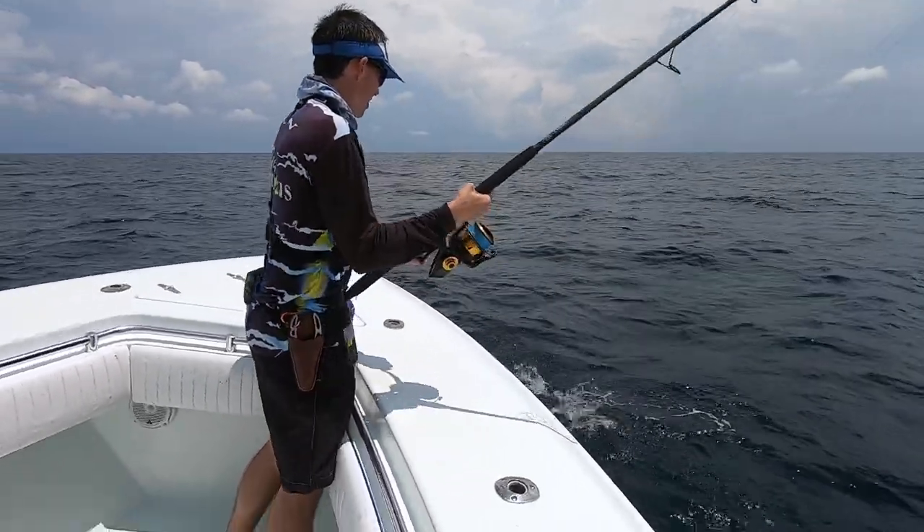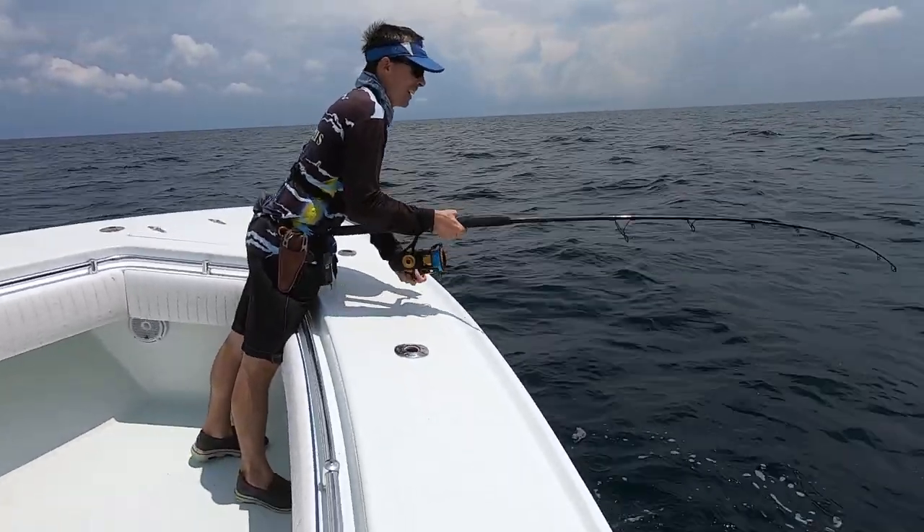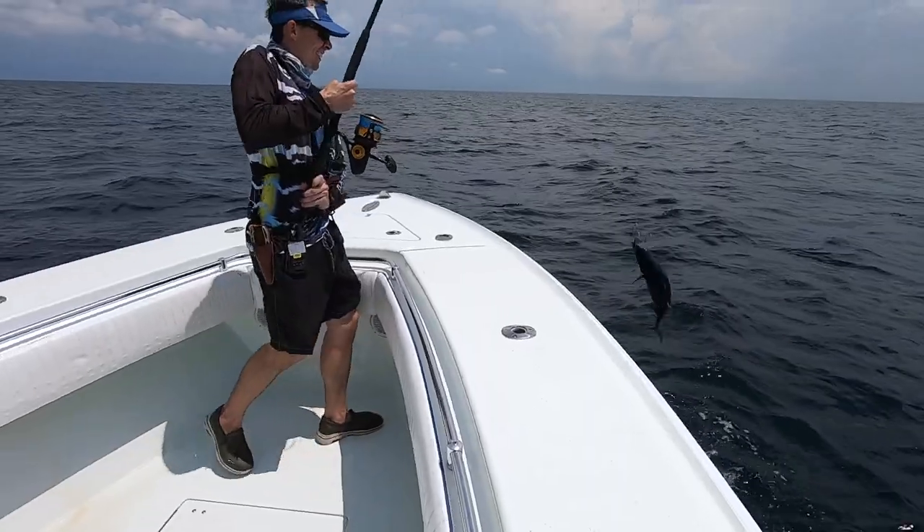He said, hey, you want to try it? I said sure. So I'm casting, just popping it — boom, I catch a skipjack tuna.